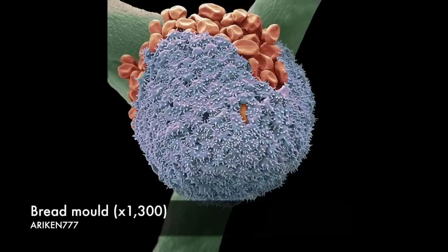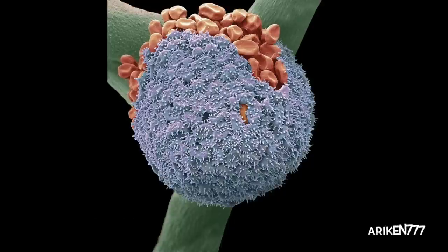The blue spherical thing in the middle of this image is a black bread mold sporangium. Sporangia are a sexual reproductive structure where the mold spores, seen here as red material on the top, develop before being released into the air.